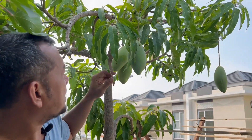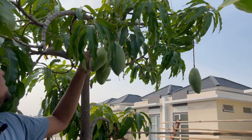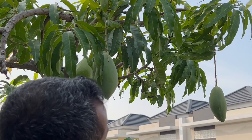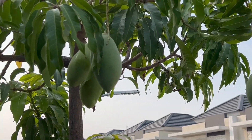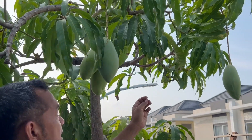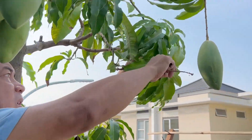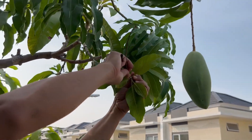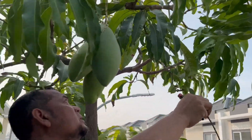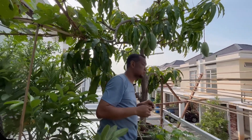Nanti pas panen, mungkin ada sobat kebunku yang lagi jalan-jalan ke Cikarang, bisa mampir kemari dan kita nikmatin sama-sama. Sekalian saya juga ngerawat, bunga yang sudah tidak jadi ini saya potekin, biar tunas barunya lebih cepat tumbuh dan tidak mengganggu.